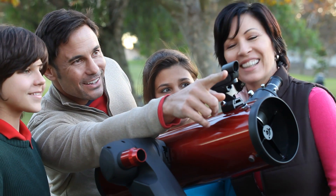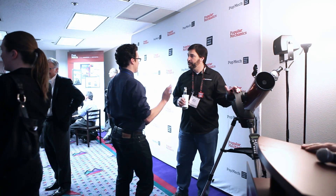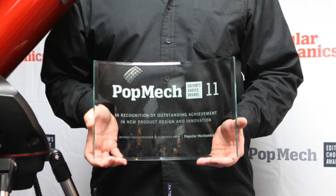For someone who feels like they might get something out of the hobby but they're completely new to it, it's a good price, and it's going to instill the confidence in them to go out and use the equipment and get a lot out of it. Maybe they'll buy a bigger telescope at some point, and hopefully by then we'll have StarSense technology in some of our other telescopes. I'm really excited about where we can go with this.